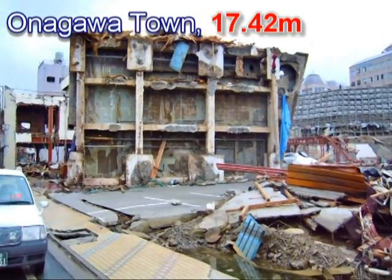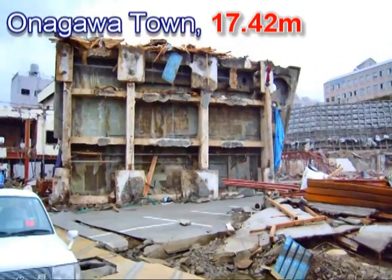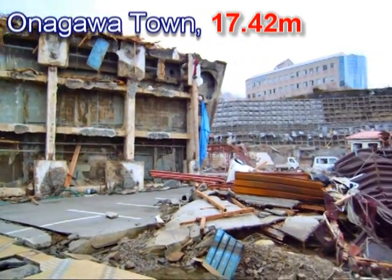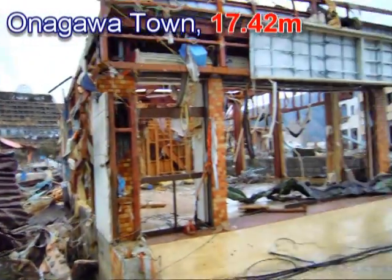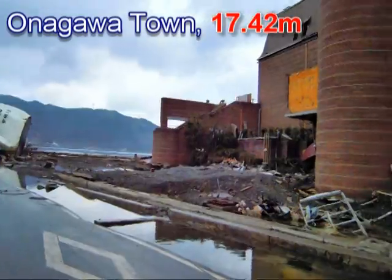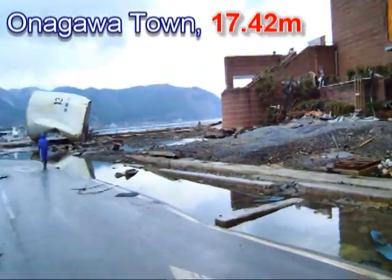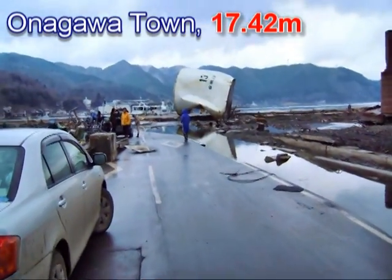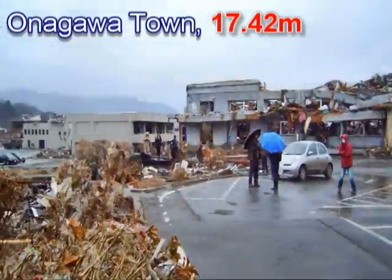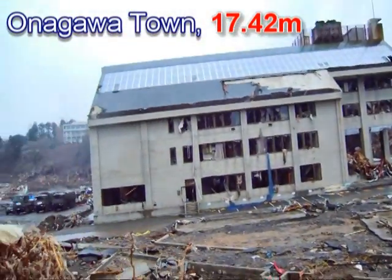Onagawa. The building that you see — what you see is actually just the foundations; the building has been completely overturned. Today we also have a TV crew coming with us. So we're continuing our survey further down into Onagawa.